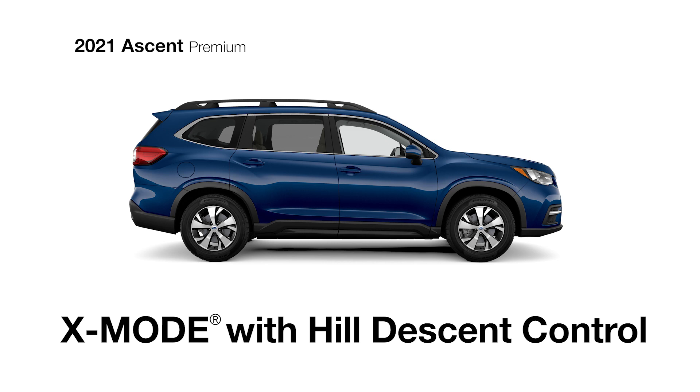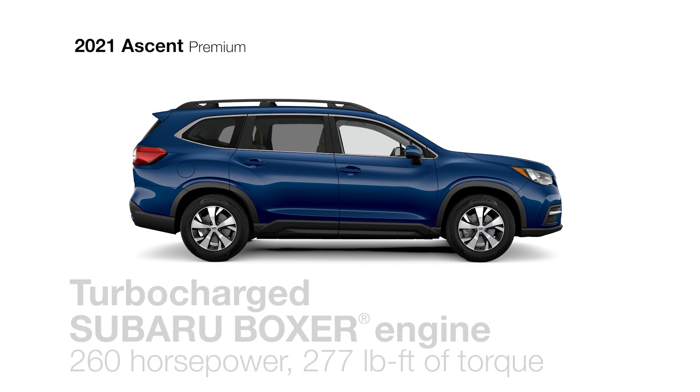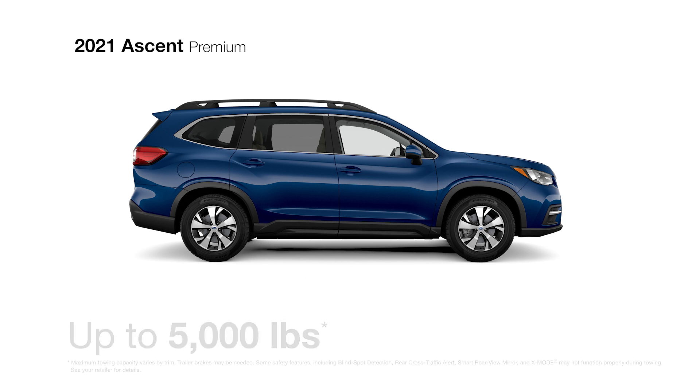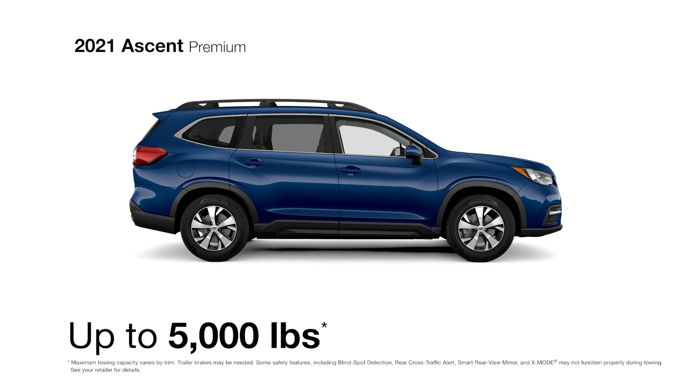X-Mode with Hill Descent Control comes standard, and with its direct-injection turbocharged Subaru Boxer engine, the Ascent can tow up to 5,000 pounds.